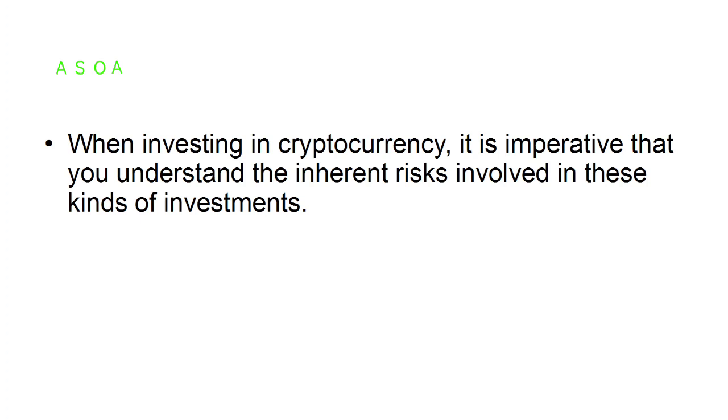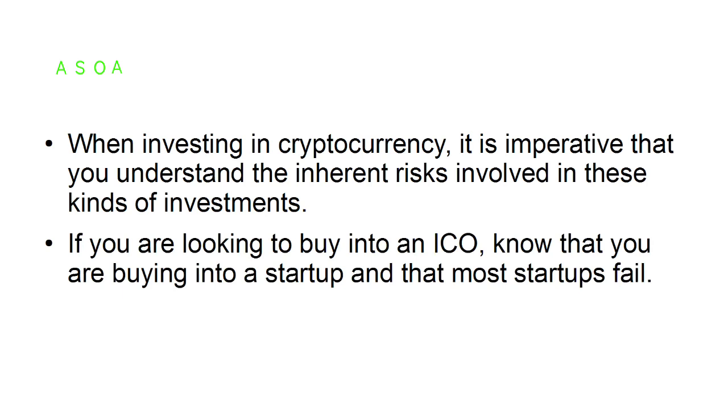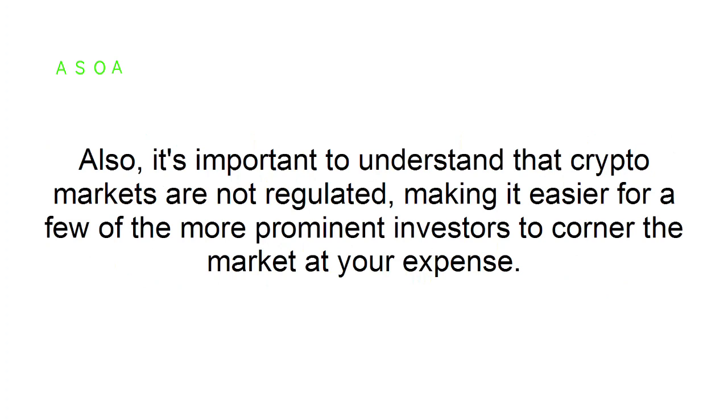Understand the risks. When investing in cryptocurrency, it is imperative that you understand the inherent risks involved. If you are looking to buy into an ICO, know that you are buying into a startup and that most startups fail. It's also important to understand that crypto markets are not regulated, making it easier for a few of the more prominent investors to corner the market at your expense.